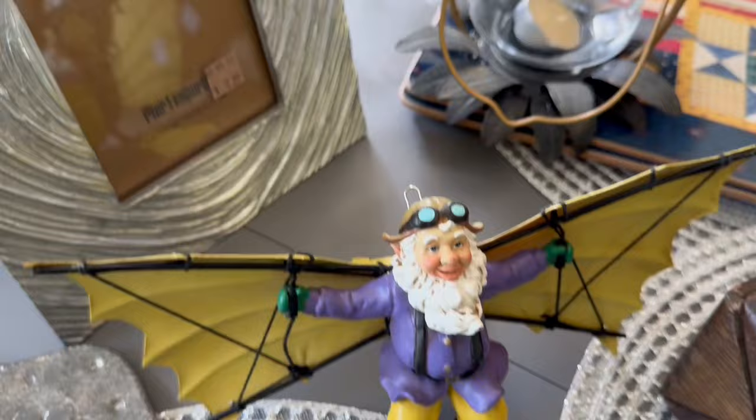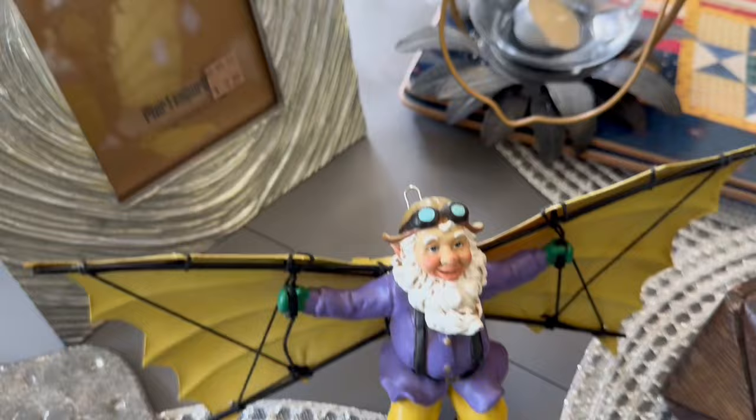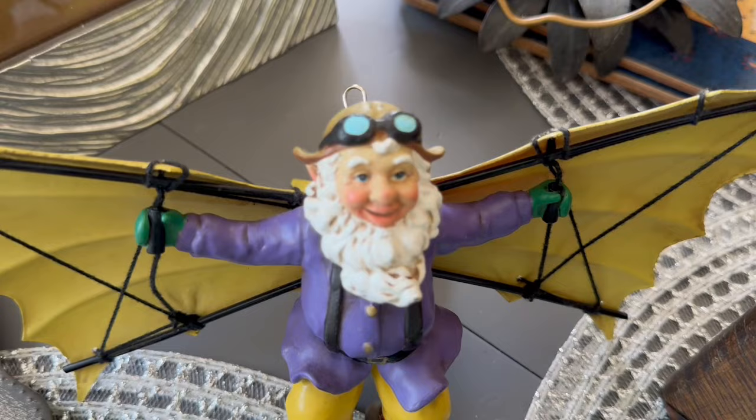Anyhow, he was hilarious — I had to have him. Look at the expression on his face. He's ready to test out his theory. It's awesome.